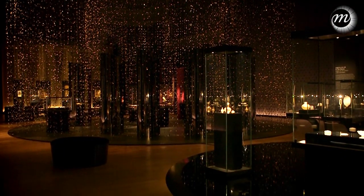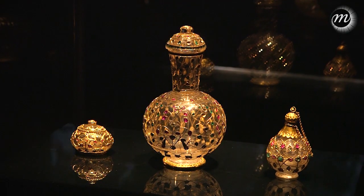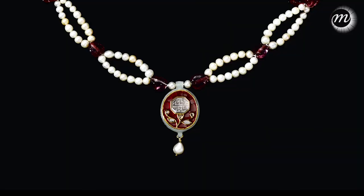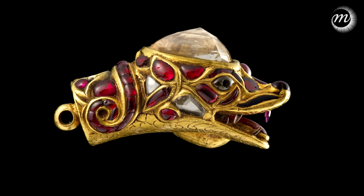The Althani collection allows us to really see the evolution of taste, technique, fashion, style and technology in Indian jewellery from the Mughal period until the present day.